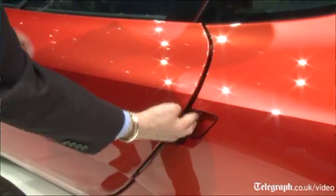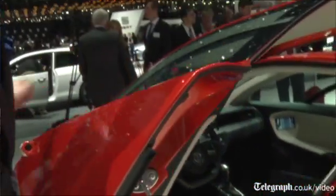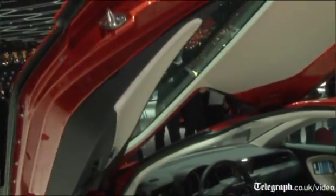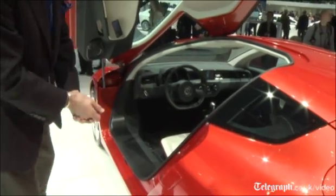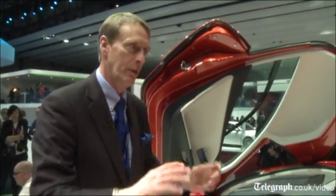One of the things I really like about this car is these gullwing doors — they're really scissor doors. As you can see they go up and you can get into the car really easily. The problem is, if you roll the car over in an awful accident, you won't be able to get out.